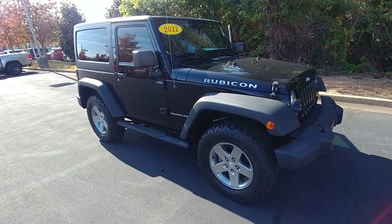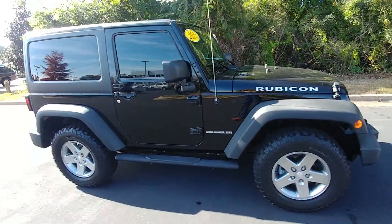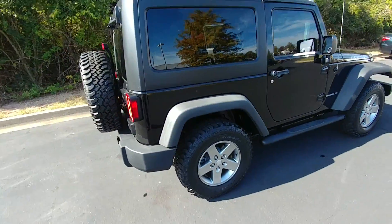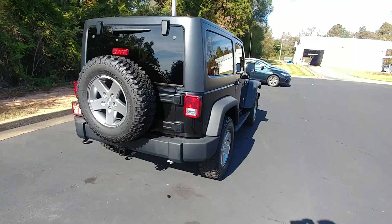Hey, this is Michael Owenby with LaGrange Toyota. I want to show you this 2012 Jeep Wrangler Rubicon that we have on the lot. I think it fits just about everything that you're looking for in a Wrangler.